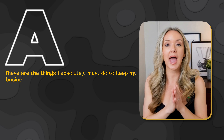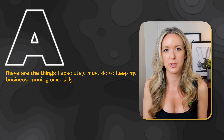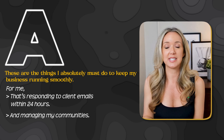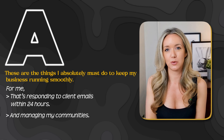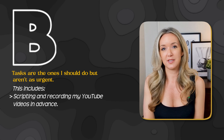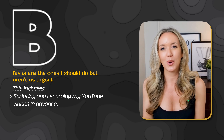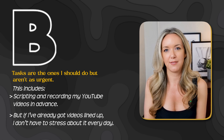Here's how I apply it. My A tasks are the things I absolutely must do to keep my business running smoothly — responding to client emails within 24 hours and managing my communities. These are priorities because I want to make sure my clients feel supported. My B tasks are the ones I should do but aren't as urgent, like scripting and recording my YouTube videos in advance. If I've already got videos lined up, I don't have to stress about it every day.